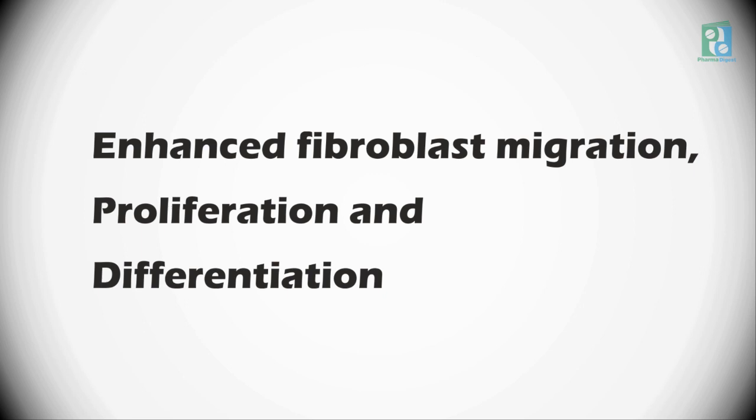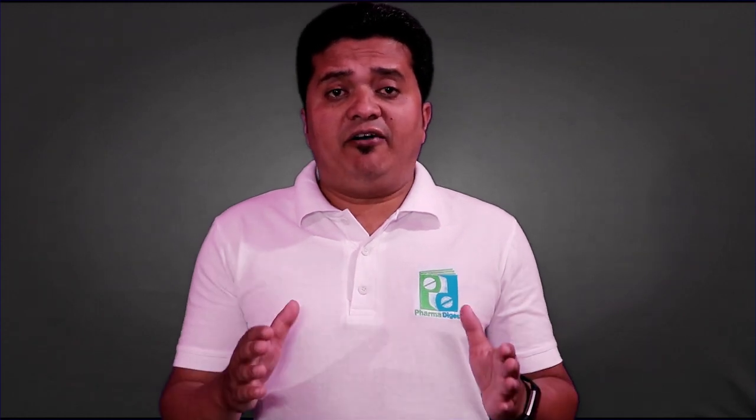The researchers now intend to further study how the e-bandage affects pig skin, which closely resembles human tissue. So let's wait for the further study and results of this new innovation. Till then, stay tuned with Pharma Digest, and don't forget to like and share this video with your friends. Thank you very much.